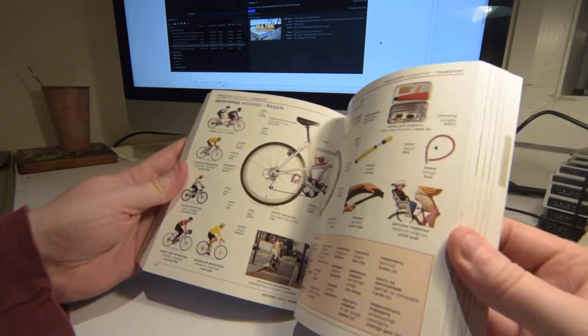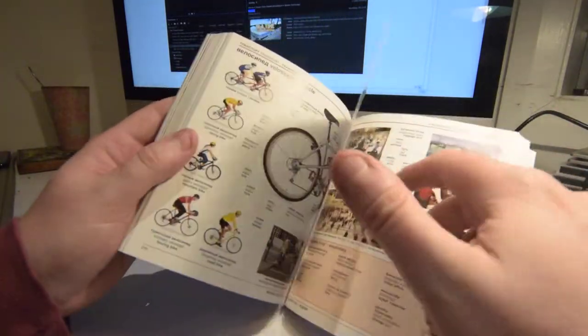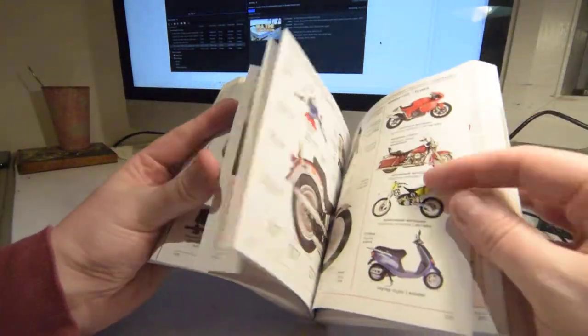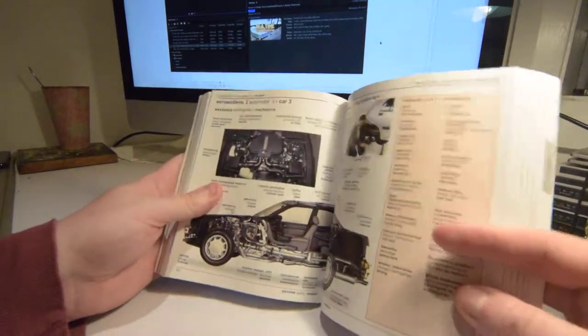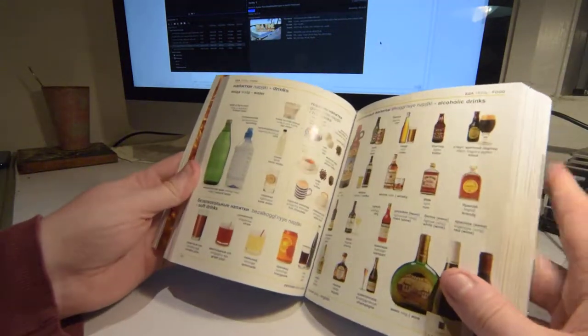When I was learning Spanish, I had to learn all the words for the bicycle — all the parts. And this book just points at everything, so it's very, very handy to have. Then you've got the motor car stuff. If I was doing a trip across Russia, I'd take this book for sure, because if something breaks down it just makes your life a bit easier.